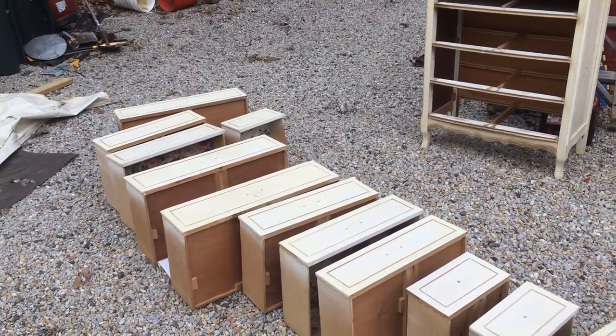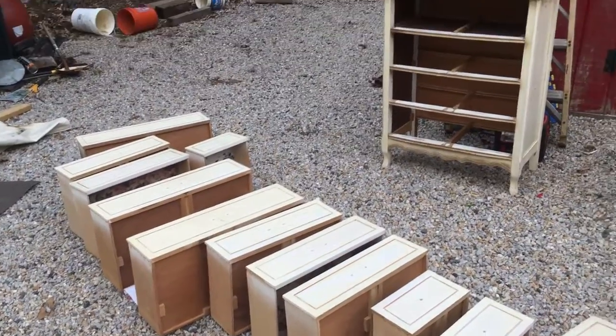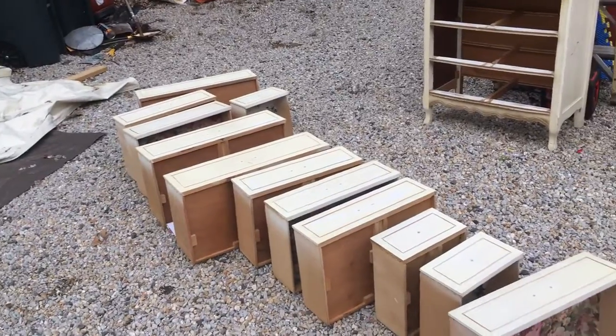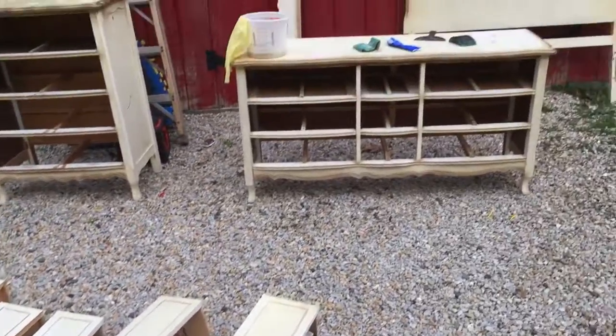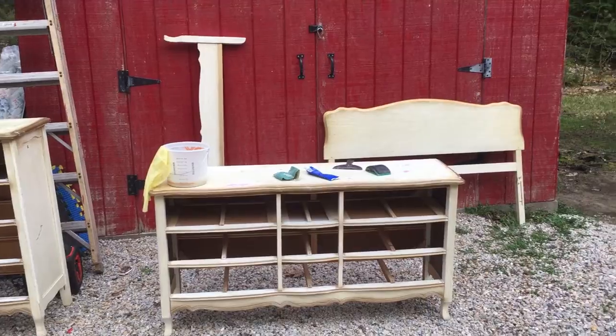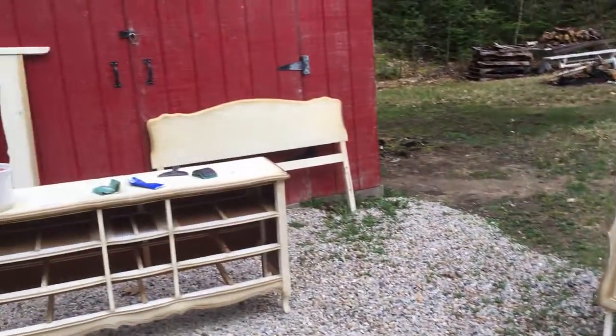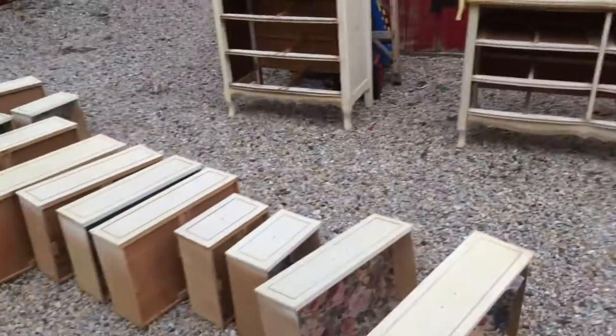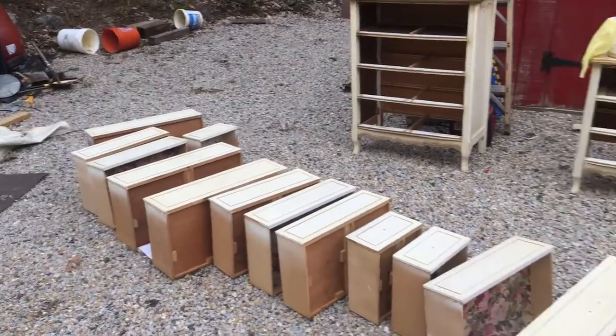We're on step four or five at this point of the bedroom makeover. We've got the new furniture all sanded down and wiped and ready to be brought in for a coat of paint. We've got a couple of dressers with a big cool mirror right there, and a headboard, footboard — lots of drawers.